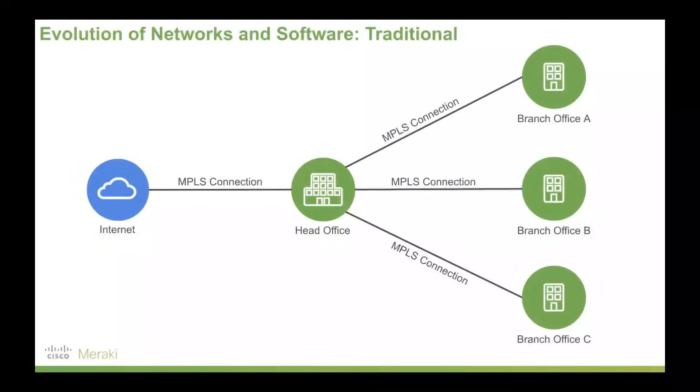Now to understand Meraki and how it fits into the piece, it's good to understand the evolution of networks. Over time as networks have grown, they traditionally started out with branch offices connecting via high-performance, expensive MPLS connections through to a head office, and then off the back of that connecting through to the internet. For the longest time, this was the best we could do. These connections were very high quality and very high performance, but they did come at a cost.